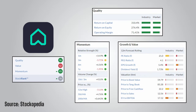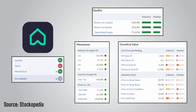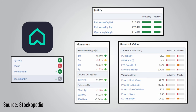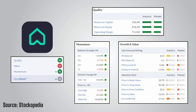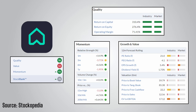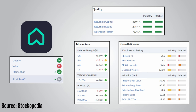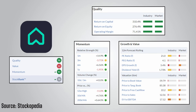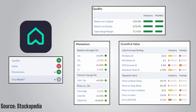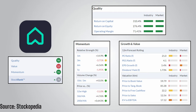Rightmove has a quality rank of 96 on Stockopedia, driven by a very strong balance sheet, incredibly high returns on capital employed and equity, and an operating margin of 71.41%. Momentum is also unsurprisingly high at 93 given the share price performance and EPS forecasts. Yet again it is the value rank bringing the overall stock rank down. A forward PE ratio of 21 does not stand out to me as ridiculously overvalued, and I do believe Rightmove has a lot of potential for further growth in the long run, though the valuation is definitely something to consider.